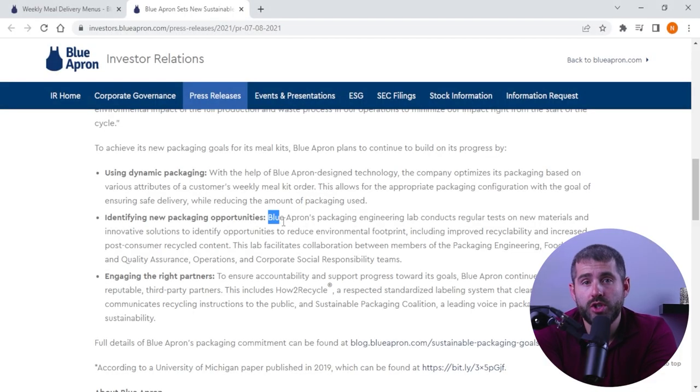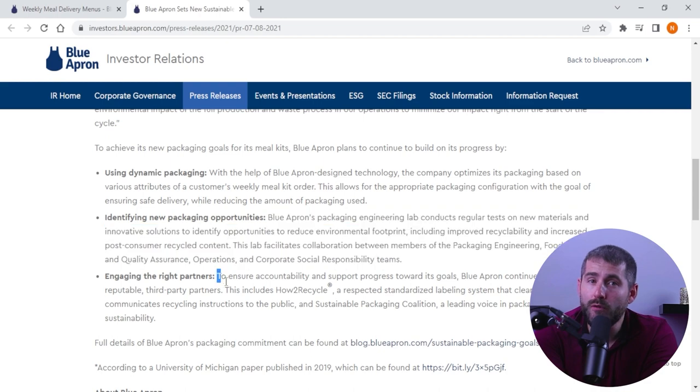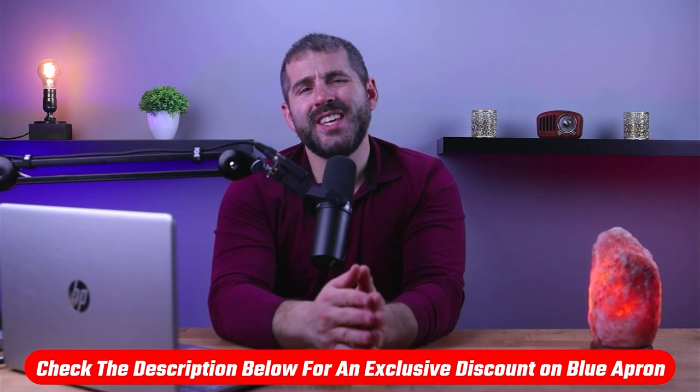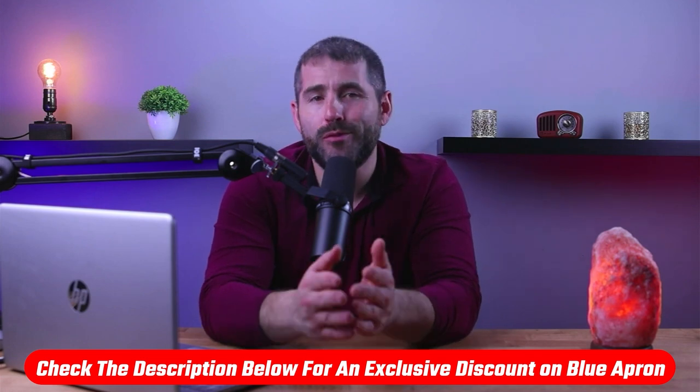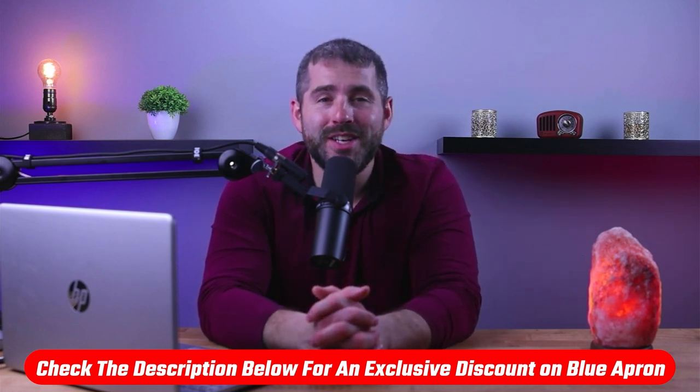Another group would be environmentally conscious consumers. Blue Apron's commitment to sustainability is evident in their packaging, ingredient sourcing, and waste reduction efforts. By providing pre-portioned ingredients and using recyclable materials, Blue Apron helps reduce food waste and minimize its environmental impact. If you want to give Blue Apron a go for yourself, feel free to use the link below to grab a hefty discount.